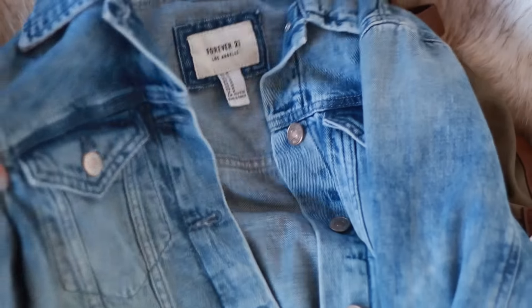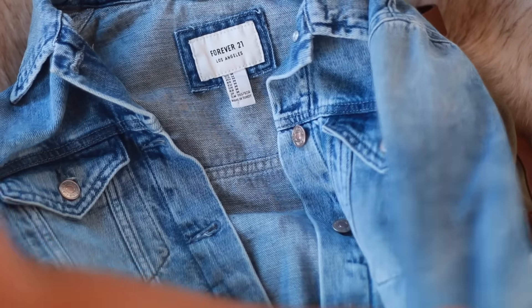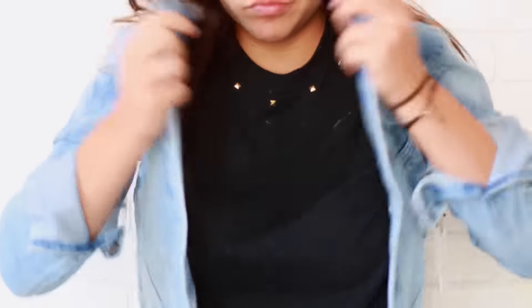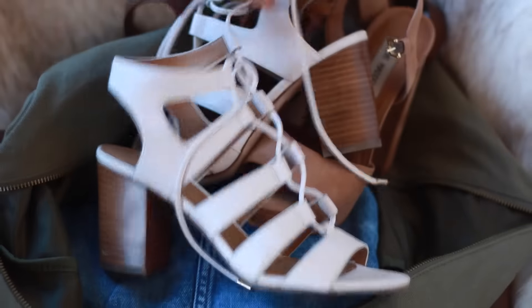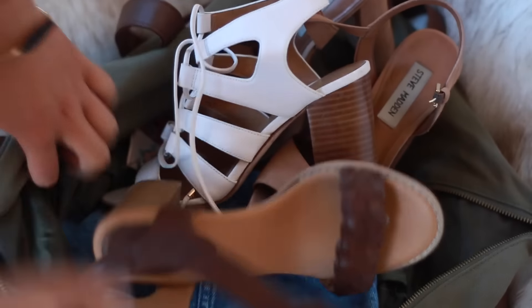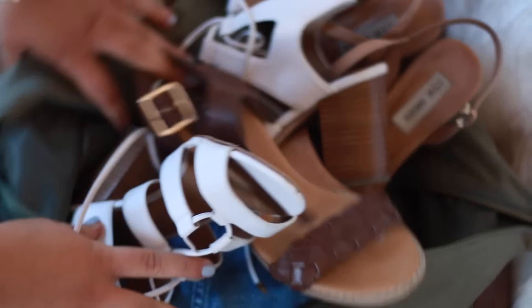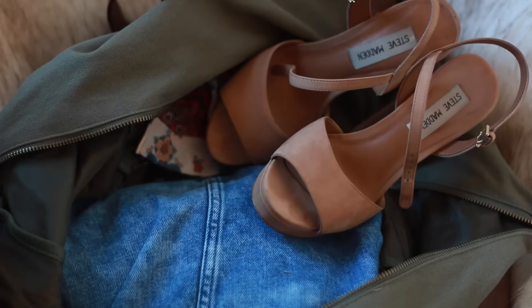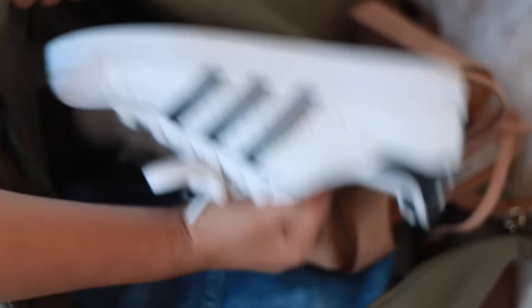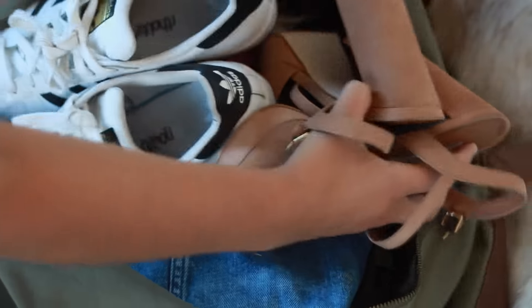You're also going to want to bring a light jacket and clothes that don't get wrinkly easily. A denim jacket is the best of both worlds — it's easy to style, keeps you warm, and since it's denim it won't wrinkle, so you don't have to worry about ironing while on vacation. For shoes, I recommend bringing one pair of heels and some sneakers or flip flops, which are practical, comfortable, and easy to pack — heels and boots take up a lot of space.